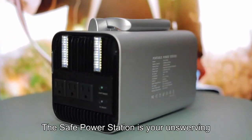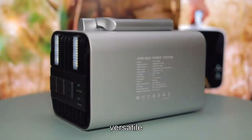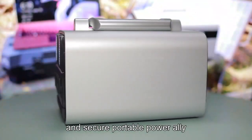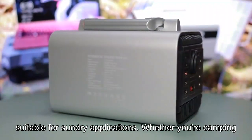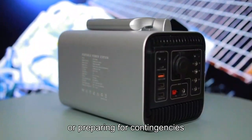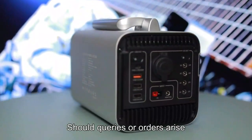The SAFE Power Station is your unswerving, versatile, and secure portable power ally, suitable for sundry applications. Whether you are camping, working remotely, or preparing for contingencies — should queries or orders arise, feel free to reach out.